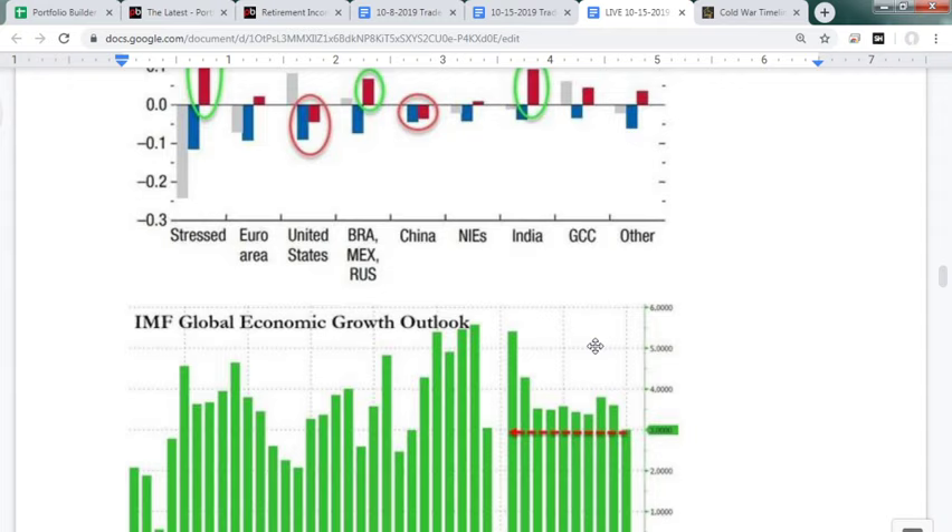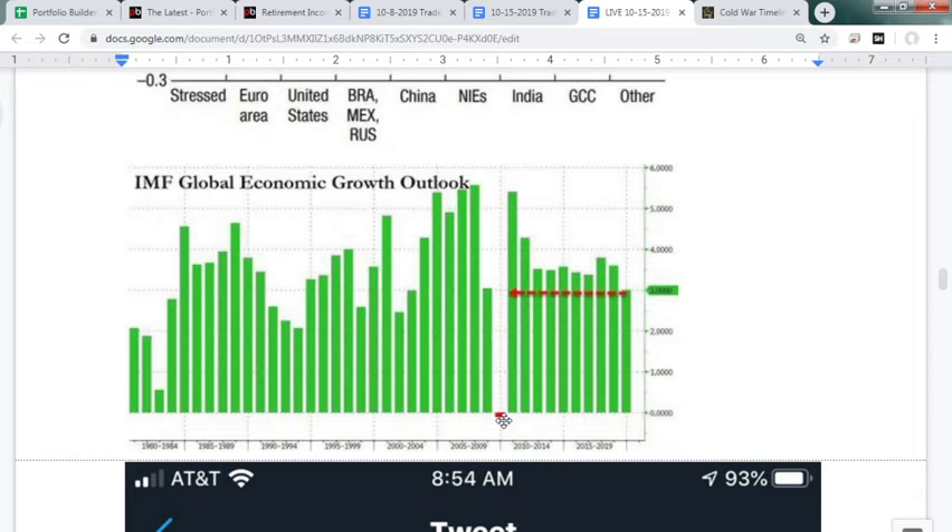Here's the IMF global economic outlook — you can see the drop to a negative print in 2008, which is what everyone fears. I don't think that's going to happen when 80 percent of all central banks are lowering rates and printing money. Usually the US waits for a stock market crash to print money, but this time they're not waiting for anything — they are aggressively buying up debt.